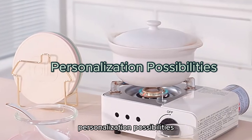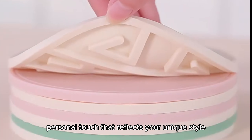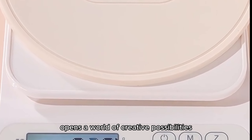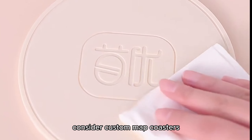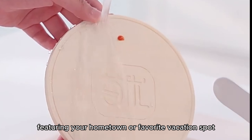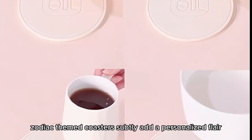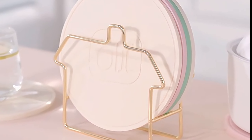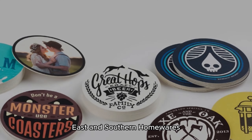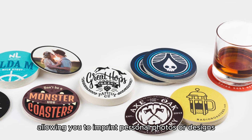Personalization Possibilities. Curious about how to infuse your coasters with a personal touch that reflects your unique style and preferences? Personalizing your coasters opens a world of creative possibilities to showcase your individuality. Consider custom map coasters featuring your hometown or favorite vacation spot for a sentimental touch. Zodiac-themed coasters subtly add a personalized flair, while photo frame coasters make thoughtful gifts for loved ones. Brands like August Grove East and Southern Homewares offer customizable coaster options, allowing you to imprint personal photos or designs.